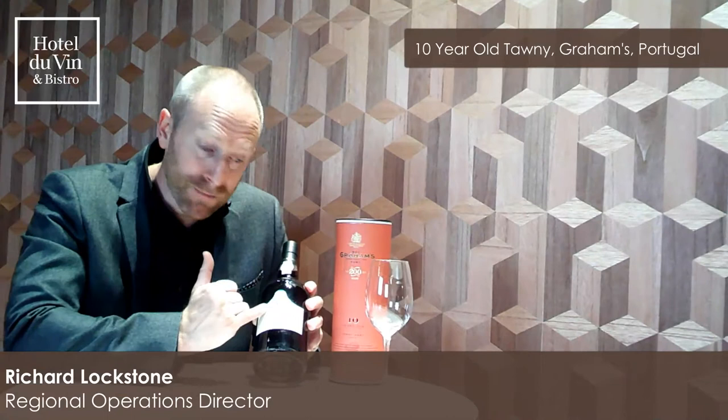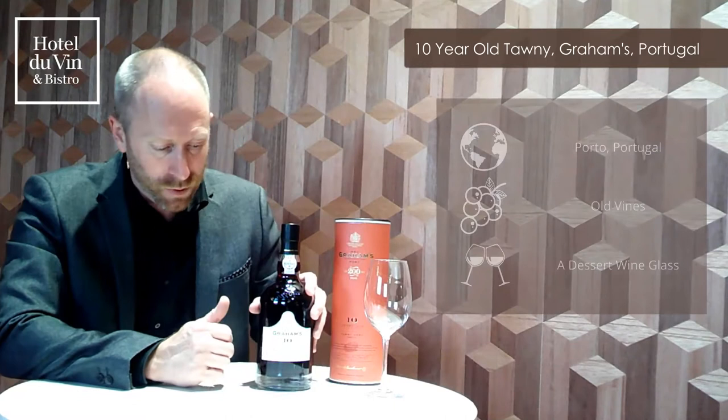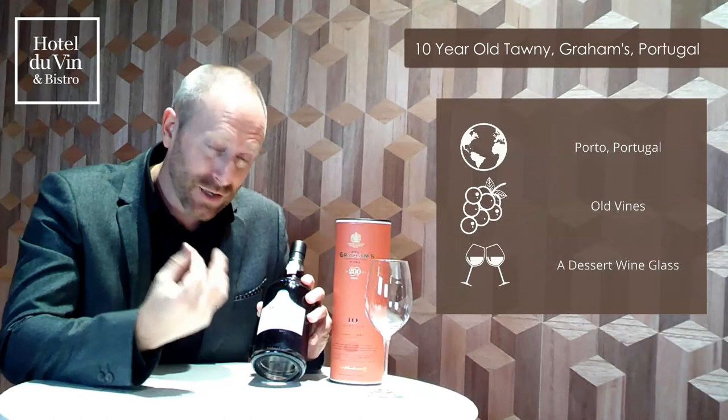Our ten-year-old Tawny port is produced by Graham's — that's the brand name and the producer. Graham's are quite a significant, notable producer of a range of ports from Portugal.